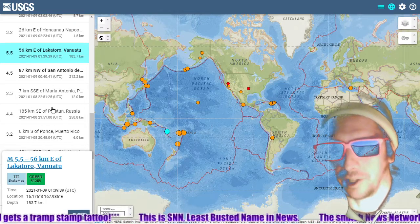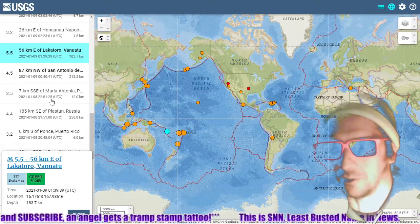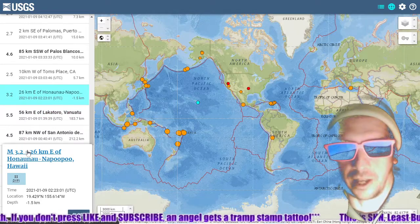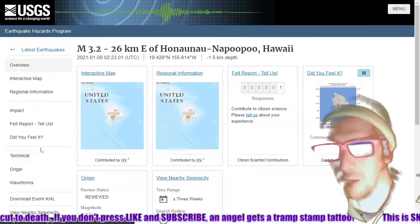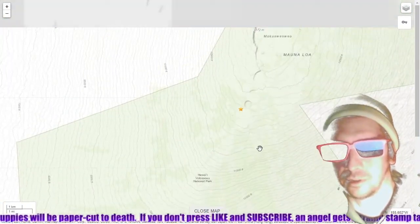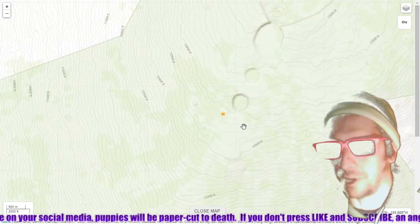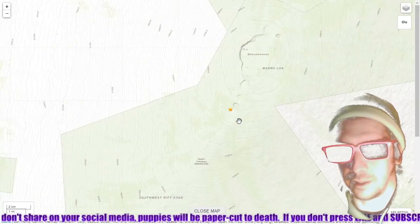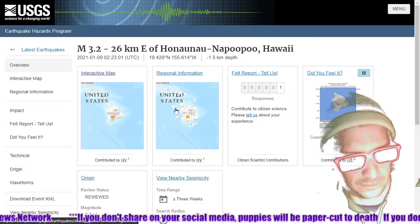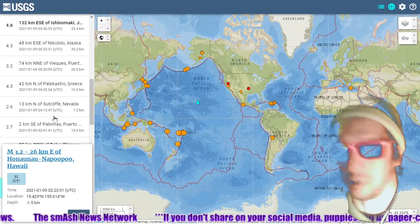Almost exactly an hour to the minute — so two deep quakes very close together. Here's an ultra-shallow quake at Hawaii at an altitude of 1,500 meters above sea level, that one under Mauna Loa's caldera — one of the sub-calderas of Mauna Loa on the southwestern flank at about 4,500 feet of altitude. At 1.5 kilometers above sea level, certainly magmatic in nature.